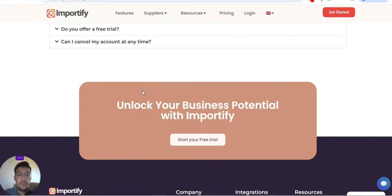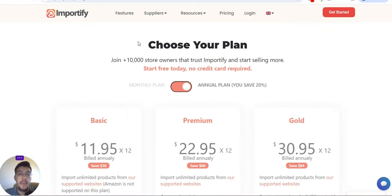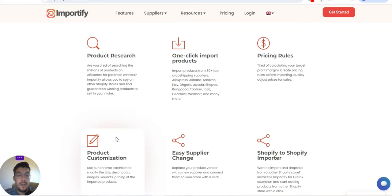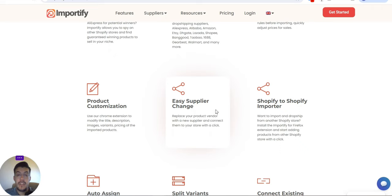Let me go through the features so you have an idea before you look more in detail. It is your job to make sure you read everything on their website so you don't have any surprises. The tool gives you product research, one-click import, pricing rules, and product customization.